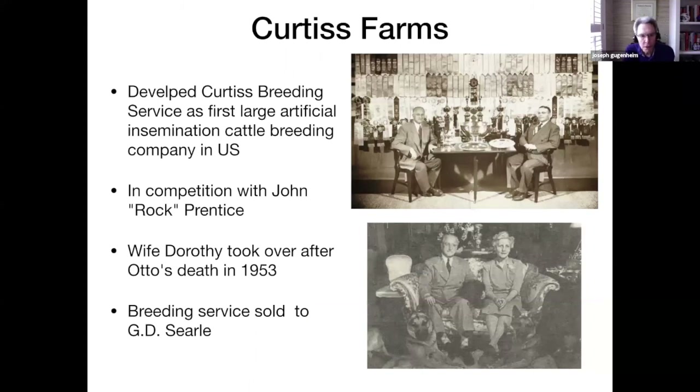He developed the Curtis Breeding Service as the first large artificial insemination breeding program in the United States. As an aside, he was in competition with John Rock Prentice, whom the Prentice Women's Hospitals are named after. John Rock Prentice was the father of Abra Prentice Wilkin, who made generous donations for the women's hospitals. Schneering's wife Dorothy took over the breeding service after Otto died in 1953.